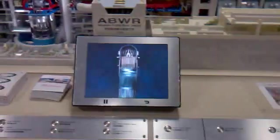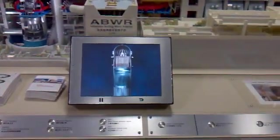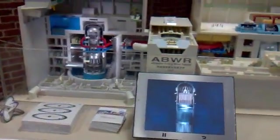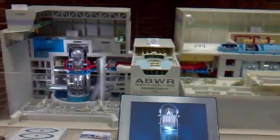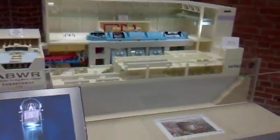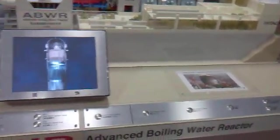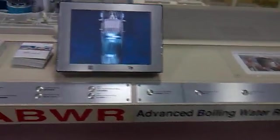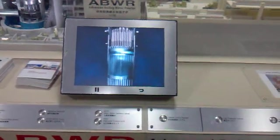Let me show you how nuclear power generation works. What you see here is the center of the reactor containment vessel. You can see a lateral view of the fuel assemblies. All the control rods have been inserted into the top of the fuel assemblies, and no nuclear reaction has occurred.